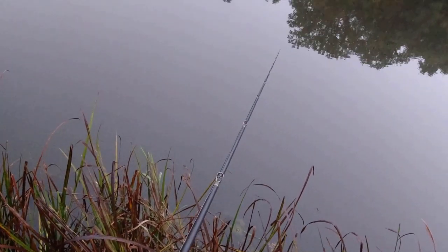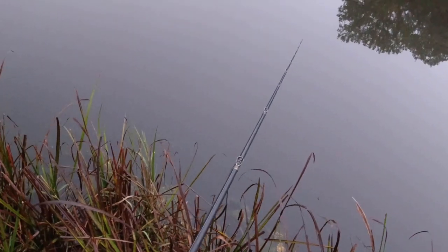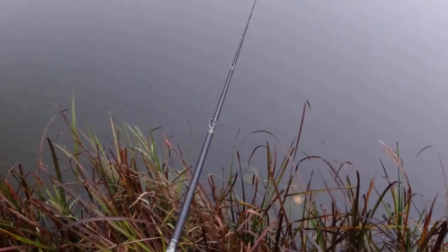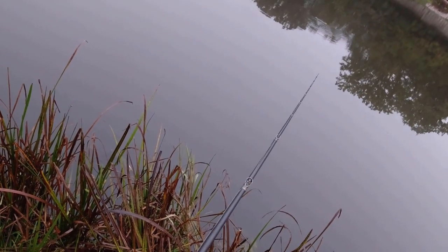I'm not randomly covering water - I'm targeting really specific areas. Here I'm creeping the bait because the water is dirty. When the water is dirty or cold, I creep the bait; when it's warmer or the water is clearer, I go a little faster. I always target very specific spots. If you're creeping a bait and don't know exactly where you're fishing, you're wasting time. I only creep a bait when I know exactly where there's going to be a fish.